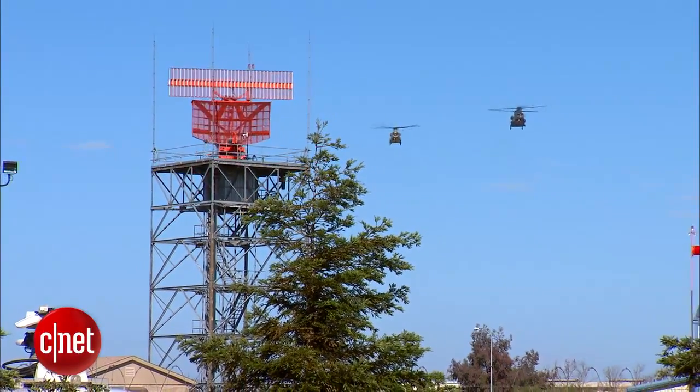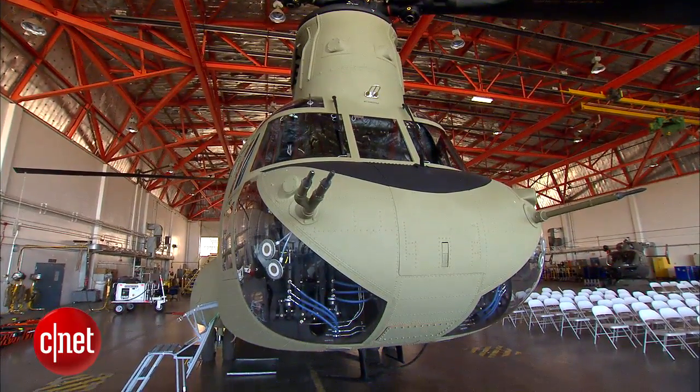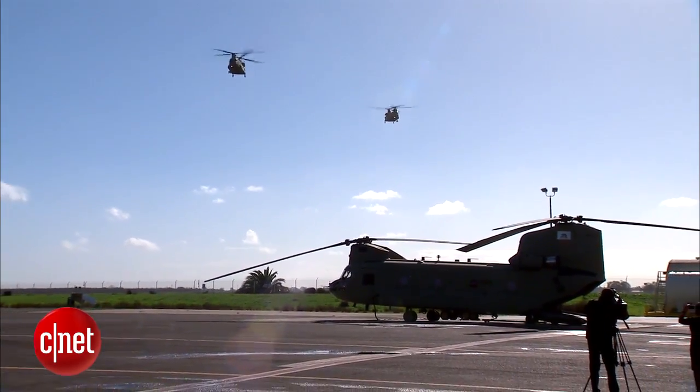The California National Guard recently received a highly sophisticated tool: new helicopters. The CH-47F Chinooks monitor, navigate, and essentially fly themselves. The previous Chinook model, the 47D, was introduced about 30 years ago. Technology has changed a bit since then.